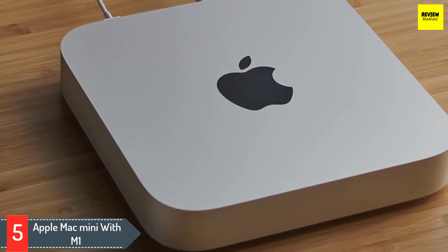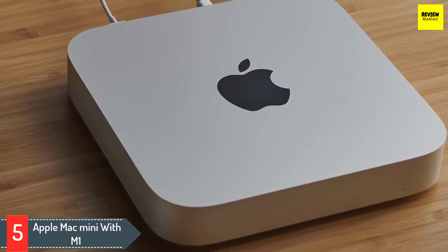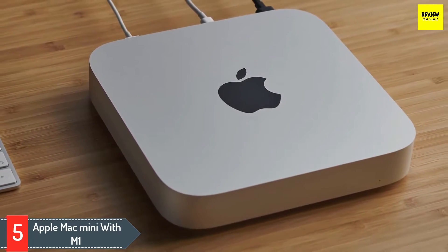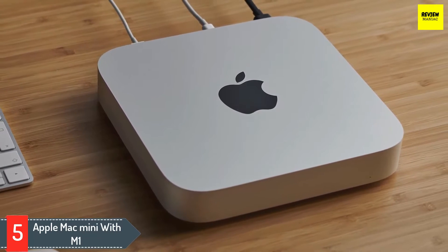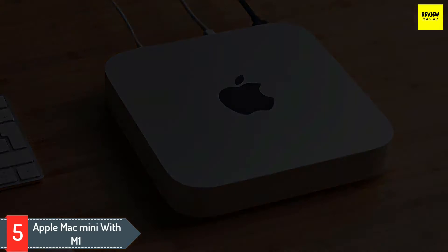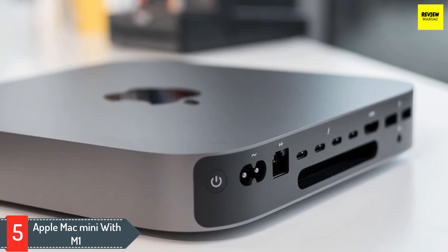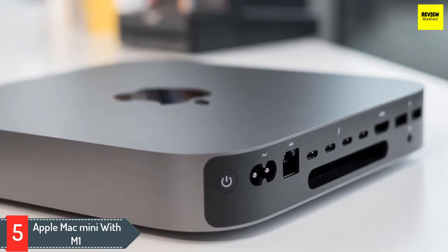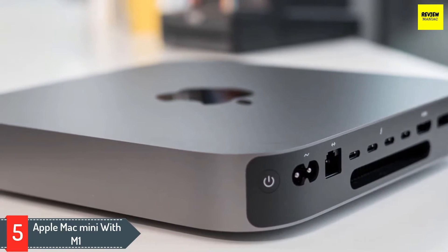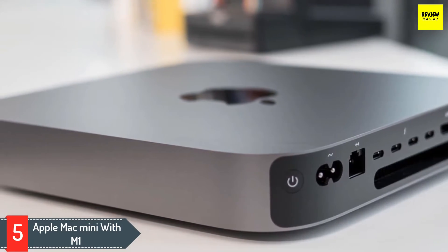Apple Mac Mini with M1. The latest version of the Apple Mac Mini may look unchanged from its predecessors, but there's a revolution hiding inside the Apple M1 processor. It's Apple's first big step away from using Intel processors in Macs. The new chip offers a surprising amount of power, taking on more expensive Intel Core i3 and Core i5 systems and coming out the victor.